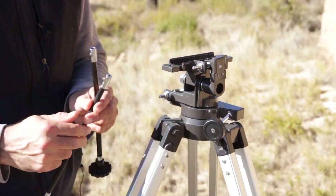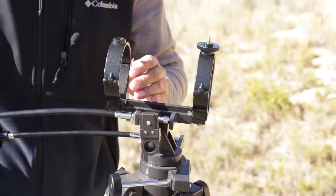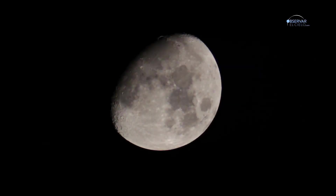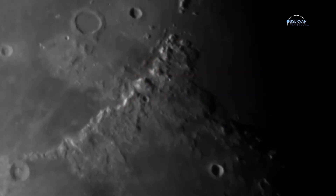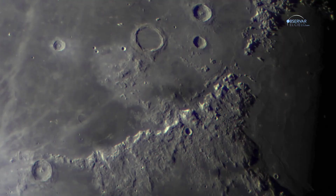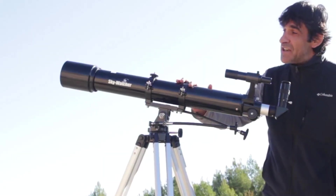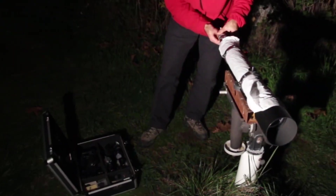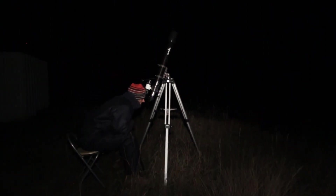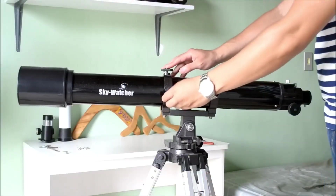Assembly is quick and easy, even for those with no previous experience with telescopes. The first time it can take about 20 minutes, but with practice this time is considerably reduced. As it is a refractor telescope, it does not require frequent adjustments such as collimation, which makes it even more comfortable for those looking for ease of use. Its robust and stable design minimizes vibrations, although with a weight of around 12 kilograms, it could be somewhat heavy for those who need to transport it frequently. It's important to mention that it doesn't include a carrying case, so purchasing an additional one may be necessary if you plan on moving it around regularly.